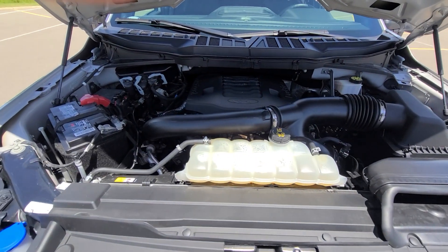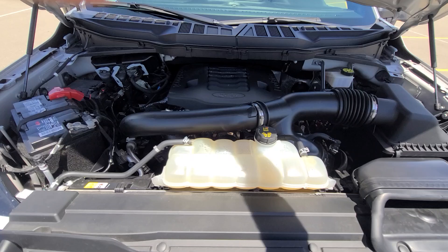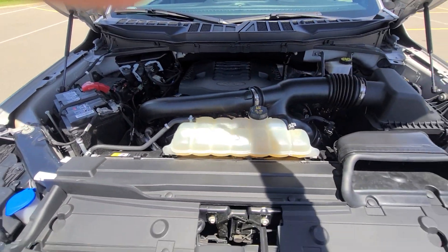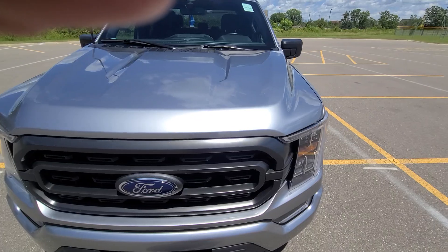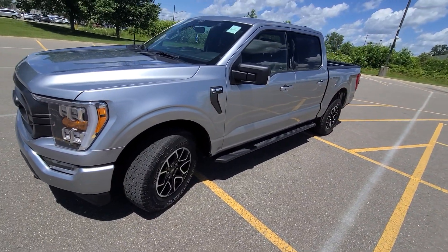Once again, accident-free. We did have to replace the engine computer, a couple of modules, battery, skin module — stuff like that. Everything is done professionally, State of Michigan inspected and certified.